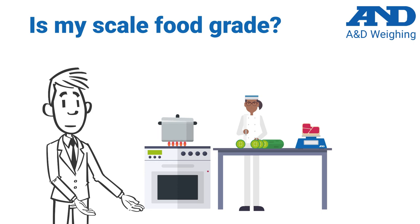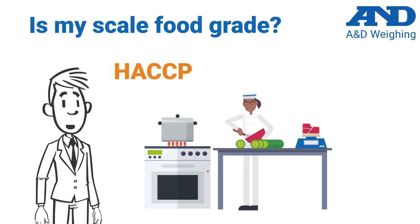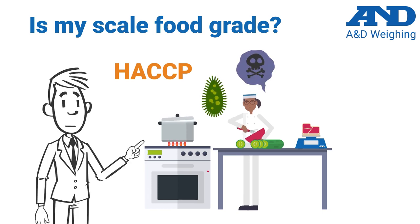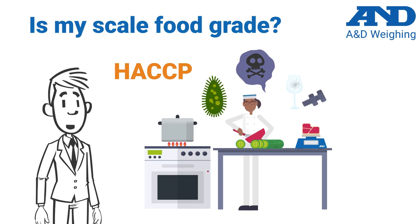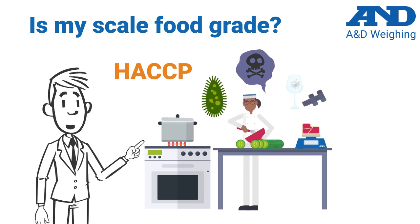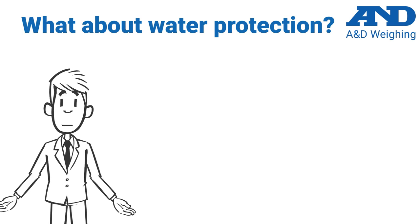The second standard that is critical in a food production environment is HACCP compliance, which means the scale follows a preventive approach to food safety from biological, chemical, and physical hazards in production processes that can cause the finished product to be unsafe. A&D makes several different types of scales that are both HACCP compliant and NSF listed.